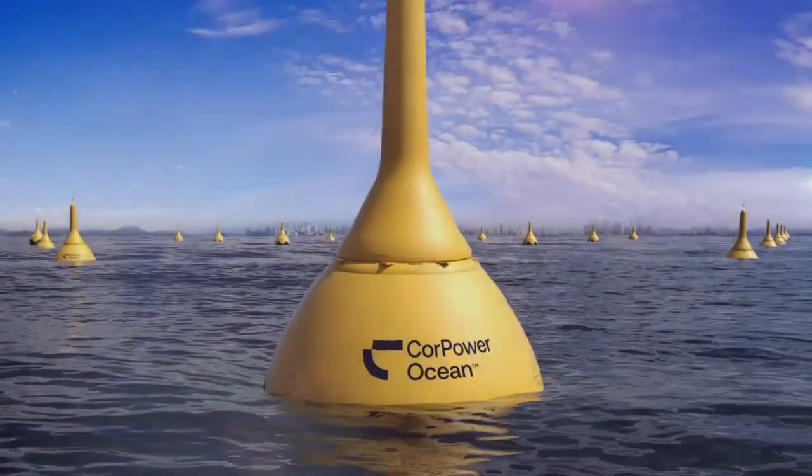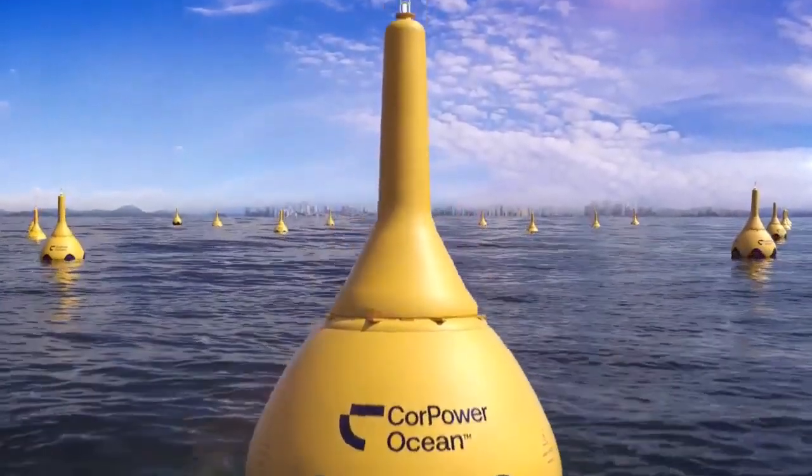Some hydroelectric power stations merely use a short canal to direct river water into a turbine. Here are some of the incredible hydroelectric technologies that will transform our world.